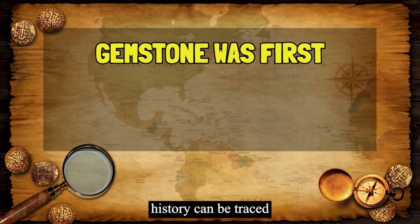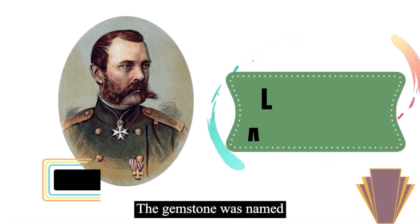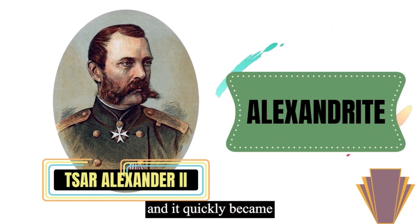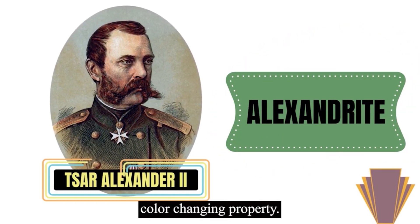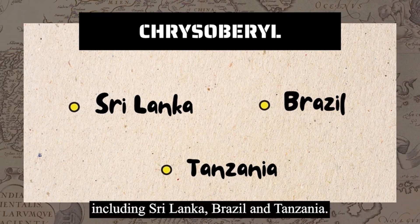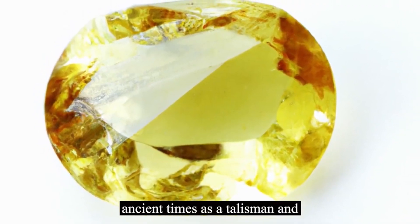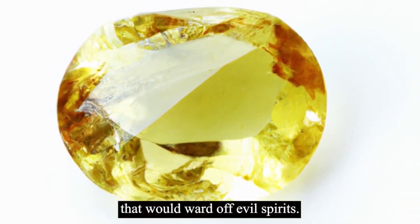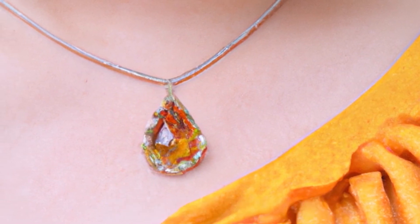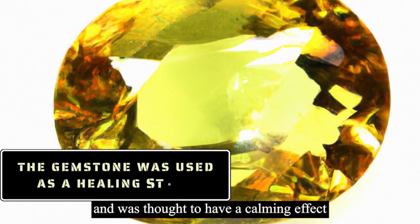Chrysoberyl's history can be traced back to the early 19th century, when the gemstone was first discovered in Russia. The gemstone was named Alexandrite after Tsar Alexander II, and it quickly became popular due to its unique color-changing property. The gemstone has since been found in other parts of the world, including Sri Lanka, Brazil, and Tanzania. Chrysoberyl was also used in ancient times as a talisman and protective amulet that would ward off evil spirits. It was believed to bring good luck, prosperity, and success to its wearer. The gemstone was also used as a healing stone and was thought to have a calming effect on the body and mind.